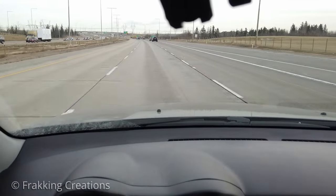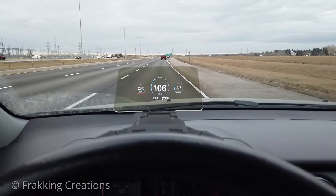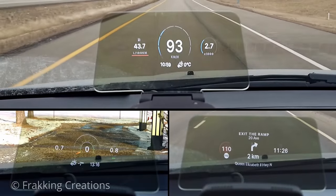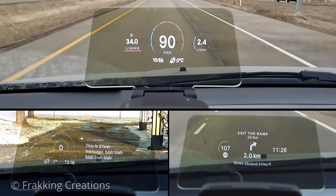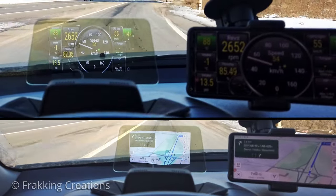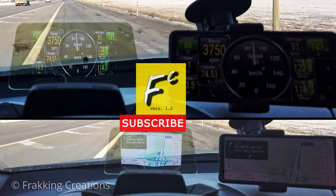If you're looking for a way to quickly and easily upgrade your daily drive or to improve the cool factor of your vehicle, then the Hudway Drive may be the perfect instant upgrade you can do today. It's pretty much plug and play and you're enjoying your vehicle like it's new again. In this video, I'm going to review what you should know before you buy the Hudway Drive so you know what you get. Fracking Creations, showing you the good stuff.